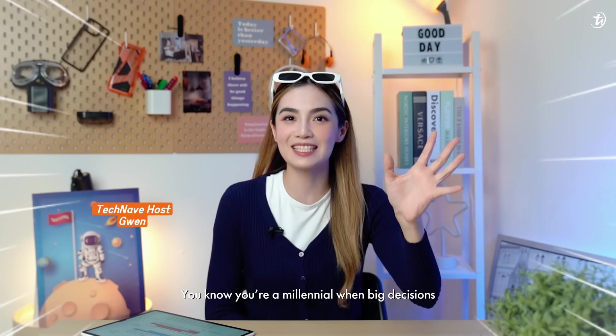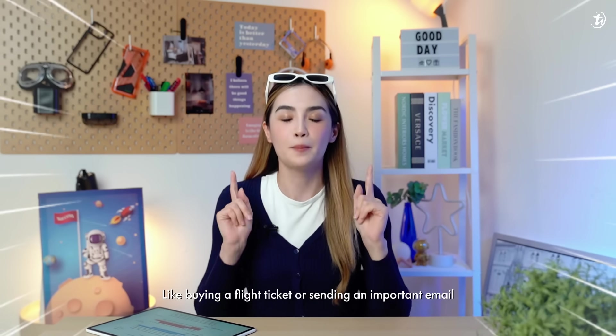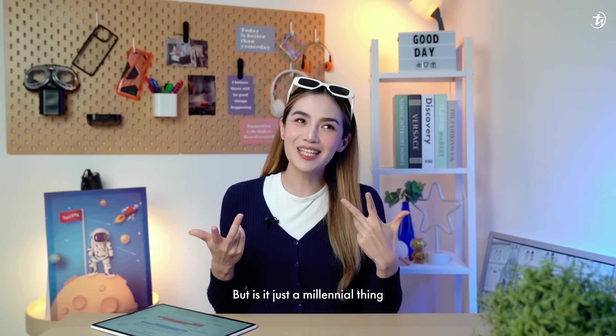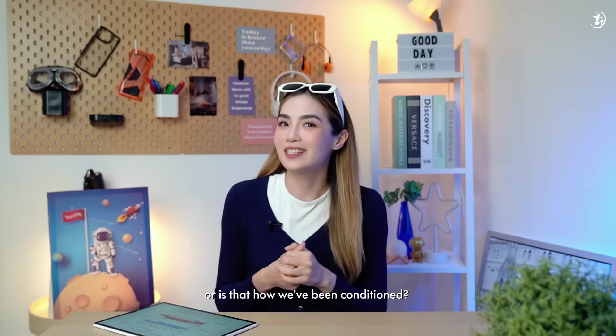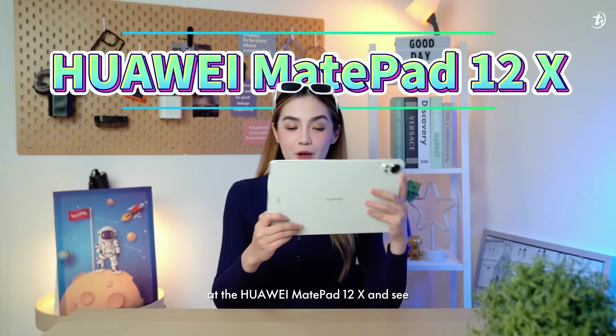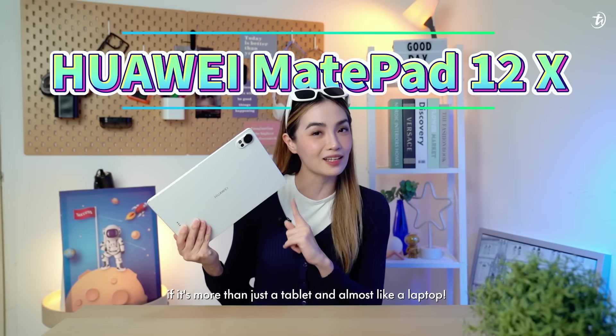You know you're a millennial when big decisions like buying a flight ticket or sending an important email must be done on a laptop screen. But is it just a millennial thing or is that how we've been conditioned? Today we're going to take a look at the Huawei MatePad 12X and see if it's more than just a tablet and almost like a laptop.